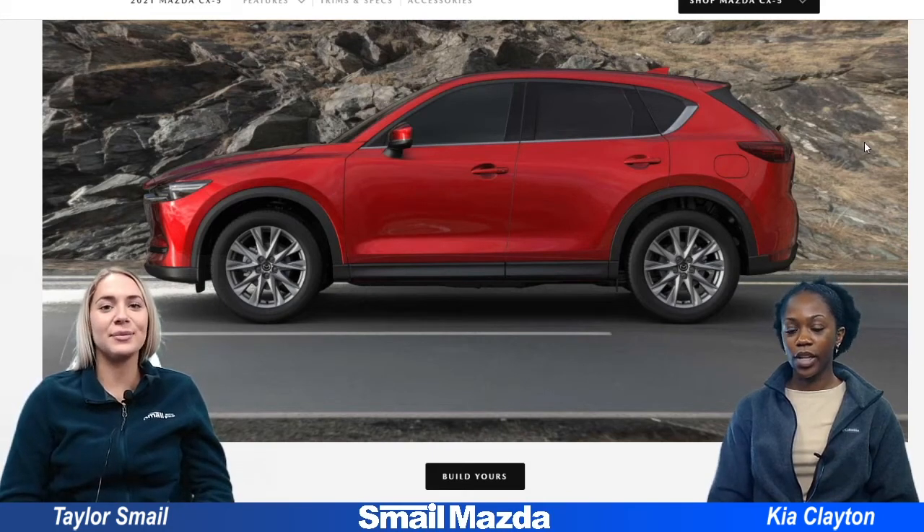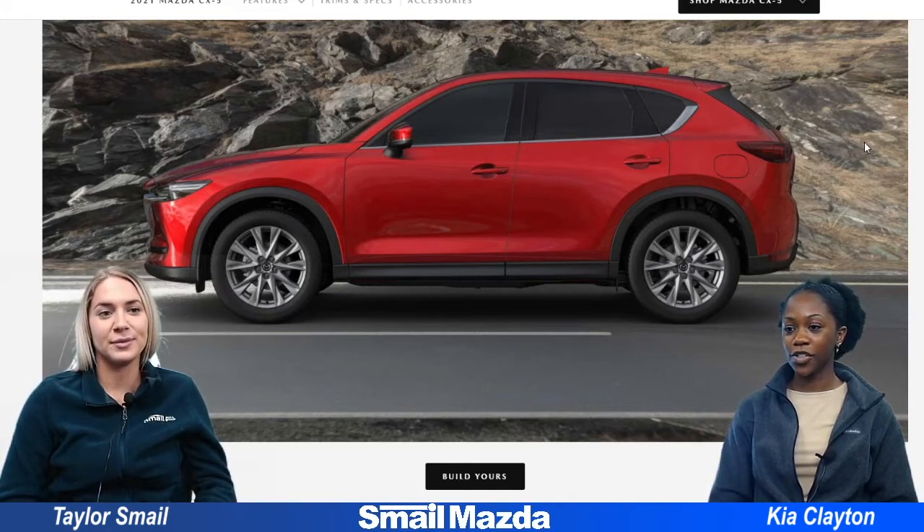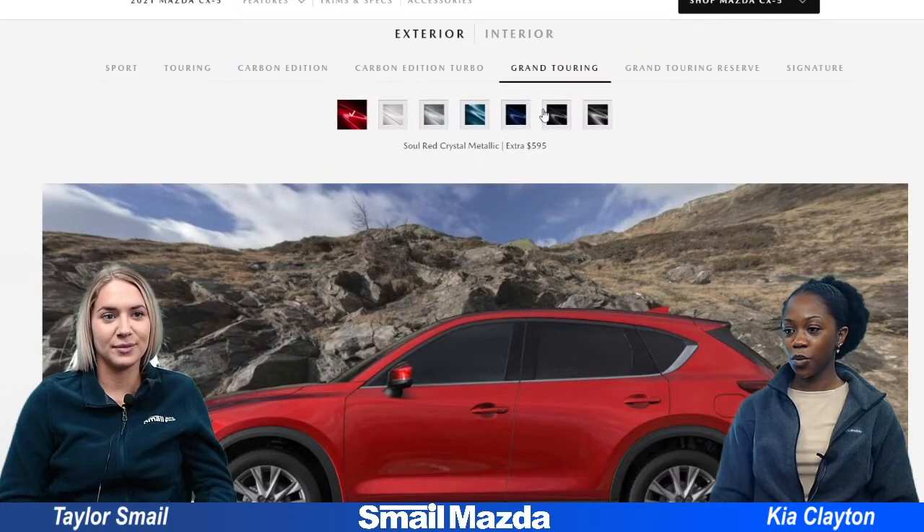Hi guys, it's me Taylor and Kia and today we wanted to do a first impressions video as we looked at all the color options on the 2021 Mazda CX-5 Grand Touring. We have seven different colors to check out so let's get started with the first one which is Soul Red Crystal Metallic.